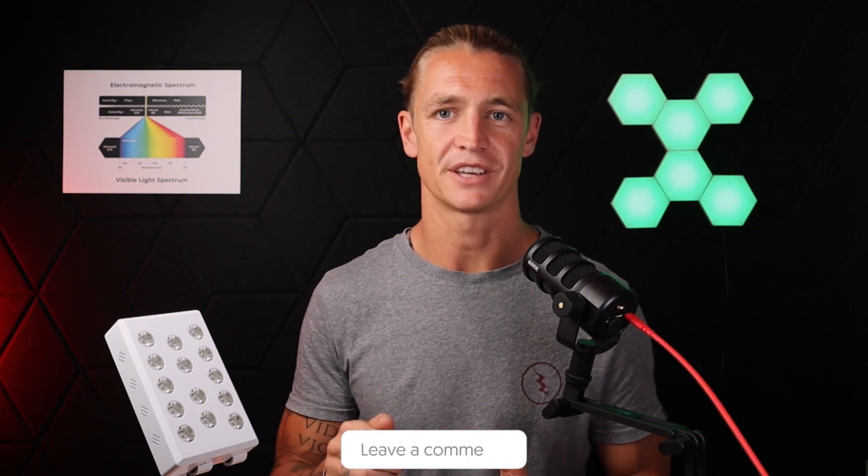If you have any questions from today's video, please feel free to drop them in the comment section below. Otherwise, I hope you have a great day and we'll chat again soon. Cheers!